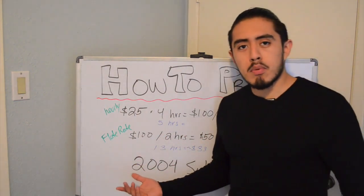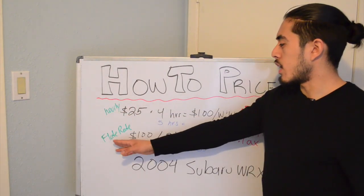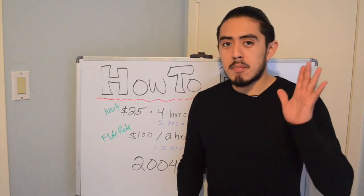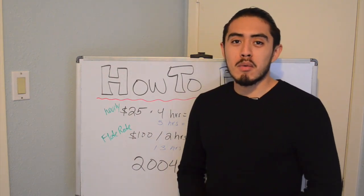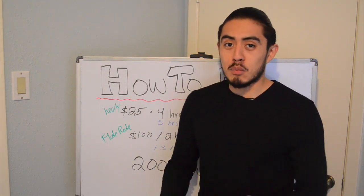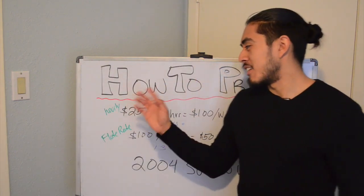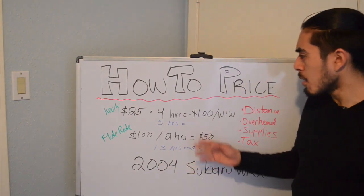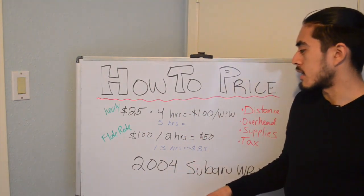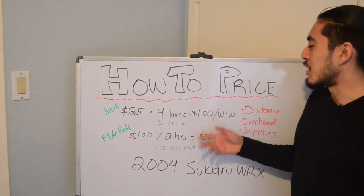Let's use an example of a 2004 Subaru WRX where the customer wants a wash and wax. You can either go with hourly or flat rate. For hourly, let's say you're going to charge $25 an hour. The hourly price you charge is going to be dependent on the quality you put out, the market you're in, and whether you want to be a high-end detailer or do volume work. For this example, it's going to take you four hours to complete that job, so 25 times four is $100.